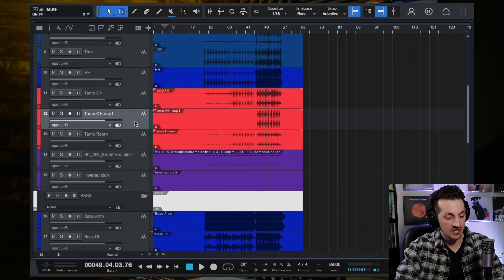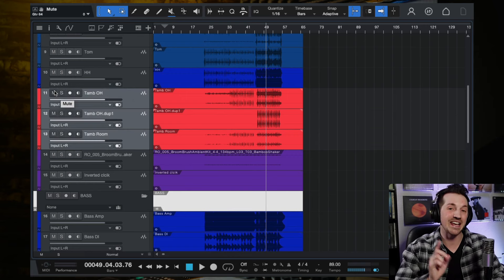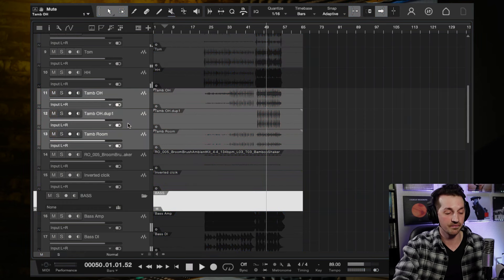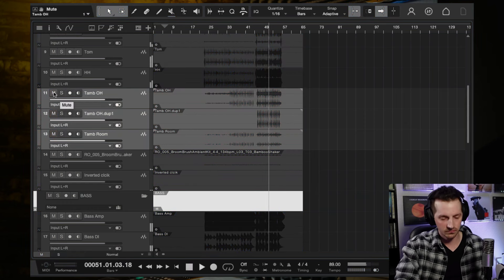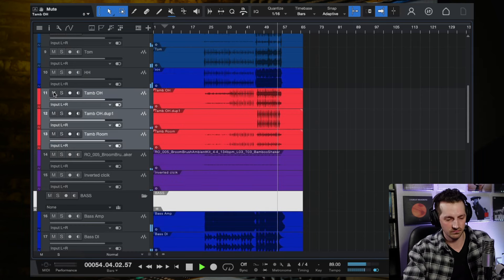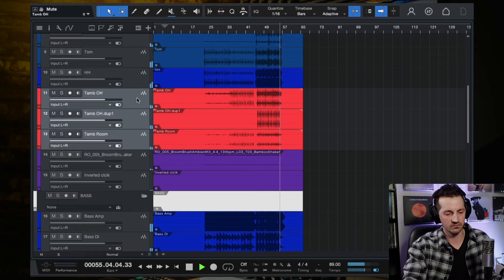One more thing I want to point out about these drums: notice how much value the tambourine tracks in this mix have. I'll turn the tambourines off and on so you can hear the difference. Honestly, I think tambourines are one of the best-kept secrets of drum recording. It really doesn't take much — a little bit of tambourine can elevate a drum performance so much when you just integrate it in.